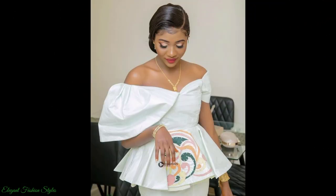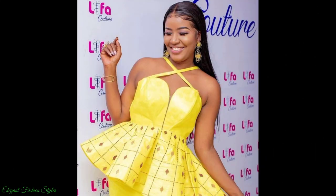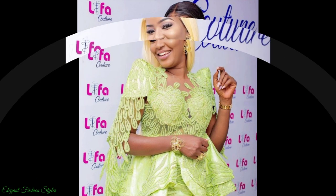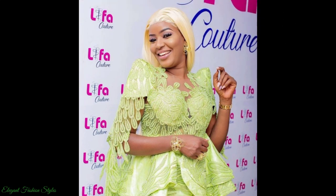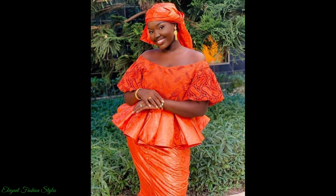These Basin Richie peplum top and skirt styles are current and radiant. The peplum style is feminine and elegant. The Basin Richie fabric is absolutely exquisite and dazzling. The shine and gloss of the fabric brightens up all who wears it. Crystal embellishments, lace and embroidery are added to the pieces, creating a further beauty to these styles.